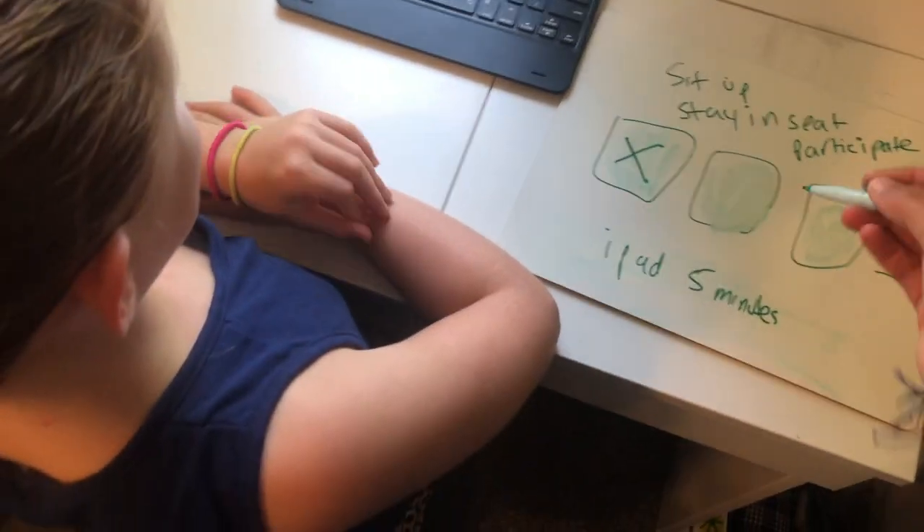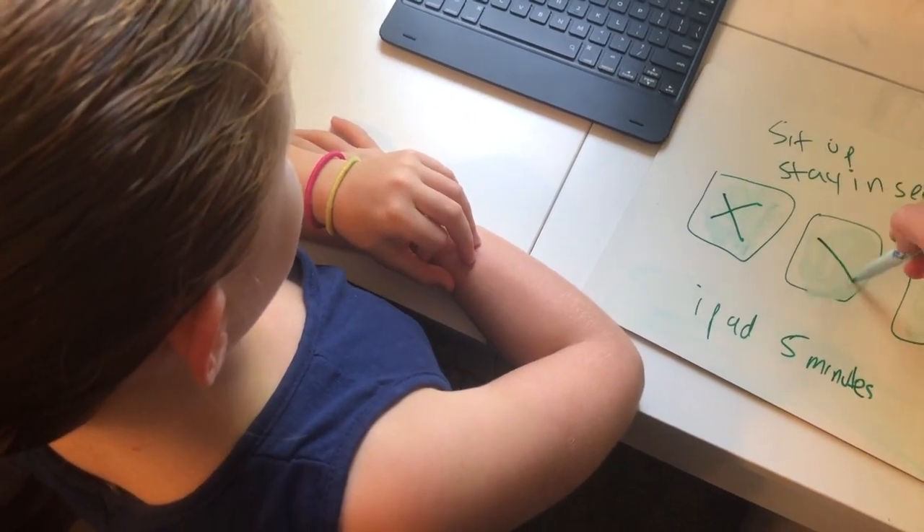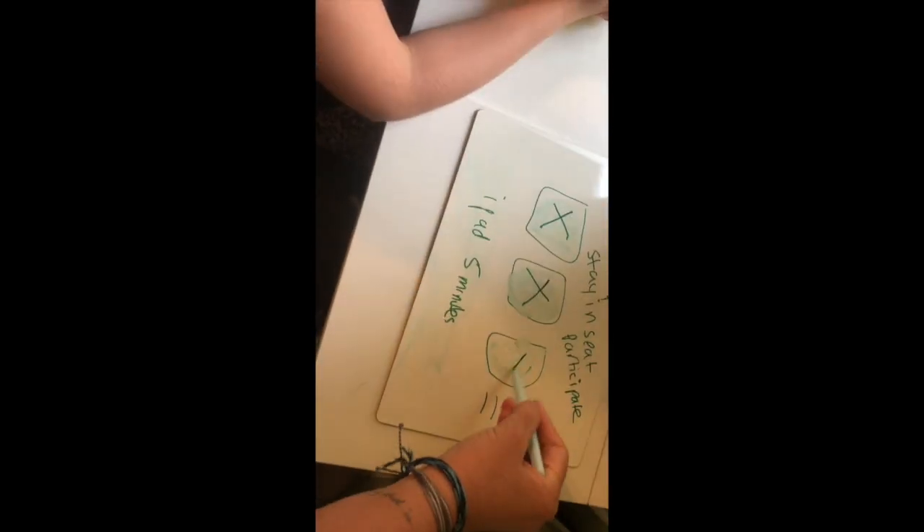I love how you're staying in your seat, sitting up, and participating — I'm going to give you another X. You did really, really great. Here you go. Good job.